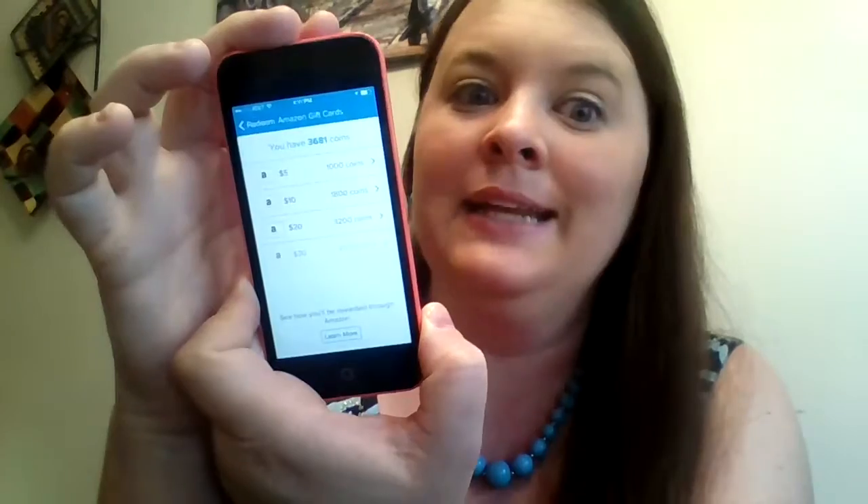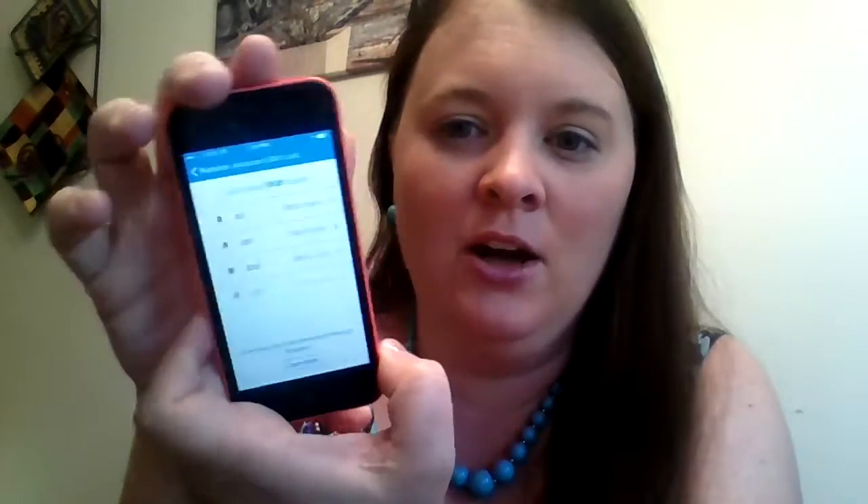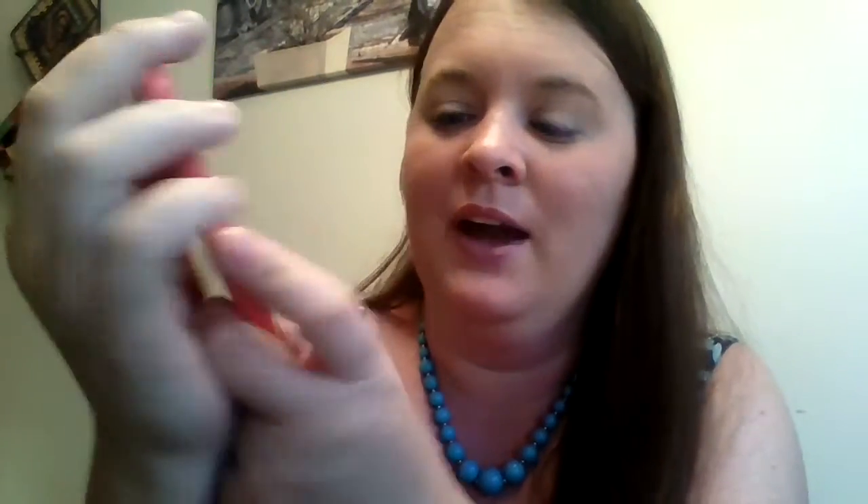For example, $5 is 1,000 coins — instant gratification, 5 bucks. But $10 is only 1,800 coins, so that's like $900 worth of coins per $5. So I've just been hanging on to them, because if I can get $30 for 4,500 coins, I might as well just hang tight. That's totally up to you how you want to do it.